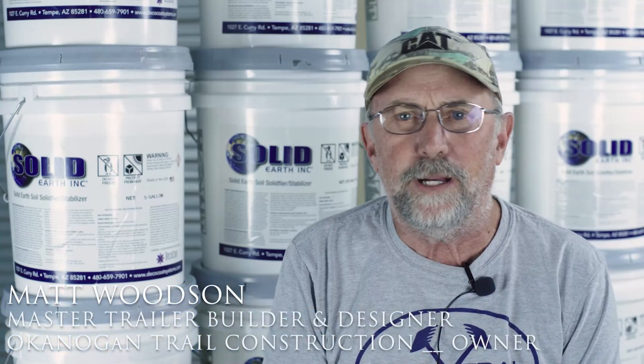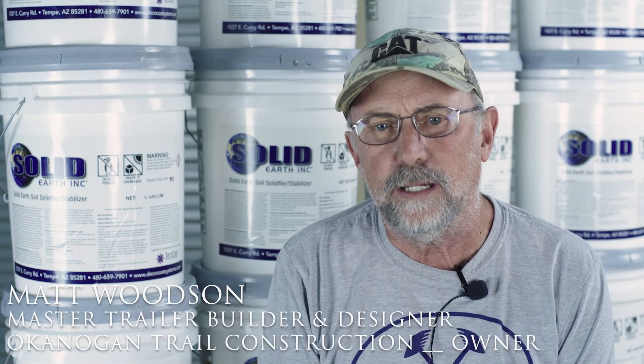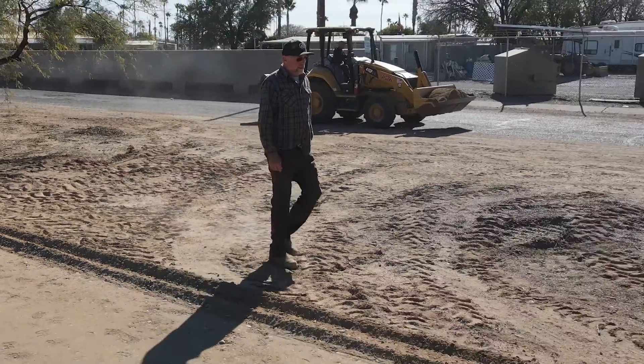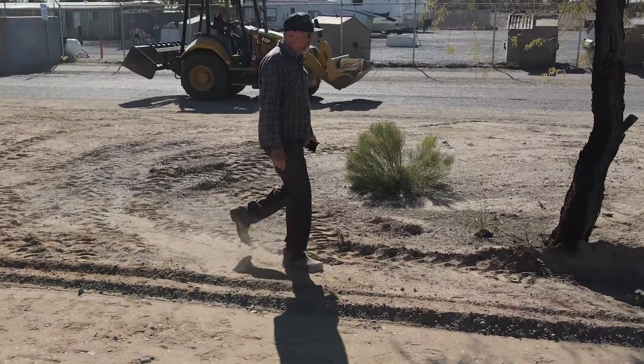My name is Matt Woodson. I own the company Okanagan Trail Construction, which designs and builds trails all over the world.